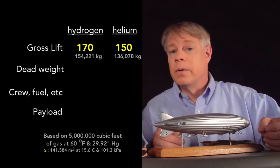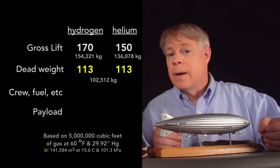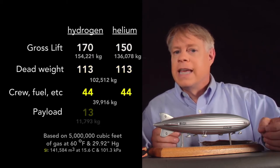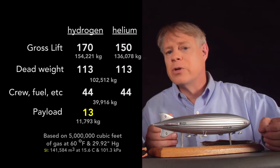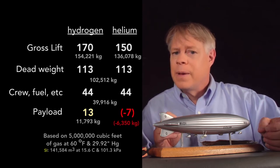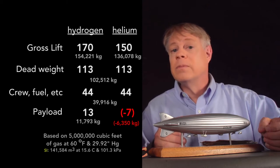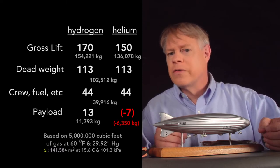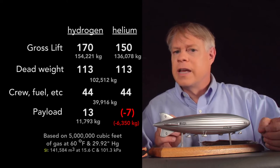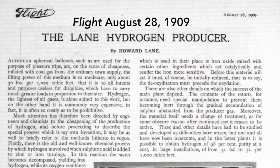Now let's calculate the amount of payload available. The airship's framework weighs about 113 tons. Next, the essential crew, fuel, and so on needed to operate the airship take up another 44 tons. So in the case of hydrogen, that leaves 13 tons of payload — lift for passengers, freight, and the stuff that makes an airship commercial. But for helium, that net payload is an astonishing minus 7 tons: the airship could not lift a payload; in this typical example, it could not even lift the crew and fuel. In addition, helium was tremendously expensive — some 70 times the cost of hydrogen. Helium was typically captured at gas wells in the United States and shipped to the United Kingdom, while hydrogen was produced on-site from steam. The Royal Airship Works used the Lane Process, in which steam was reduced to hydrogen by passing it over metallic iron at a high temperature.